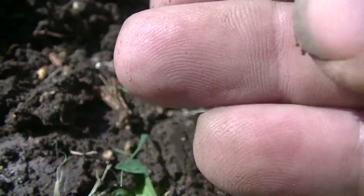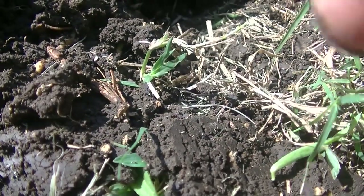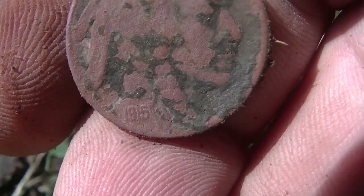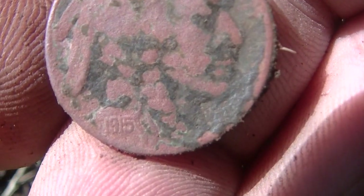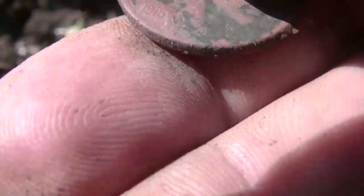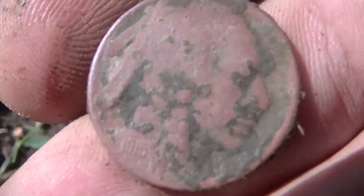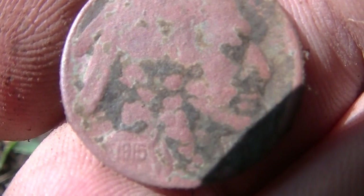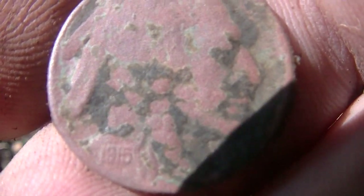Buffalo, with a hole in it. I think it's going to have a date on it too — looks like 1915. Look at what it is: 1915 Buffalo! We'll take that any day. Second dig, 1915 Buff. That's a hole in it, but that's a good one. Let's go on.